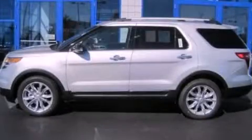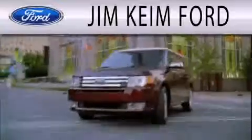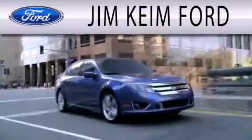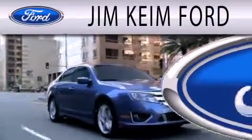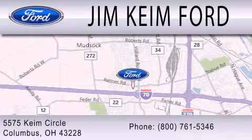Contact us today and schedule your opportunity to see this vehicle in person. Jim Keen Ford is dedicated to doing everything possible to ensure that the experience you have selecting your next vehicle is as pleasant as possible. We are located at 5575 Keem Circle in Columbus.